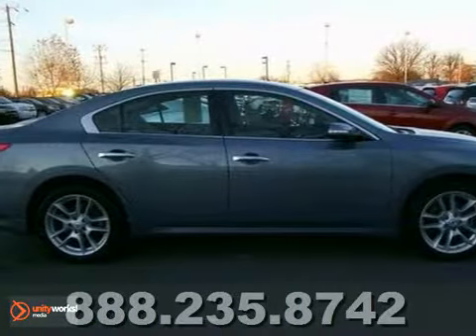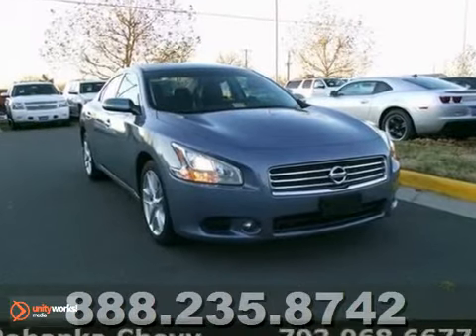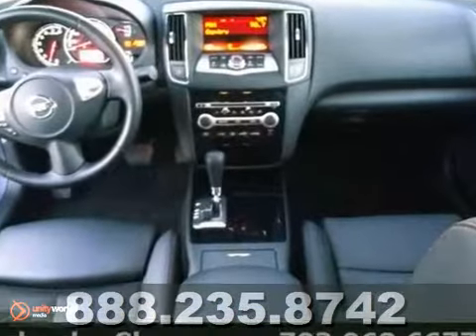Are you interested in a truly wonderful car? Then take a look at this superb 2011 Nissan Maxima. This precision-tuned V6 powerhouse delivers substantial horsepower and torque to get you where you need to go, and fast.